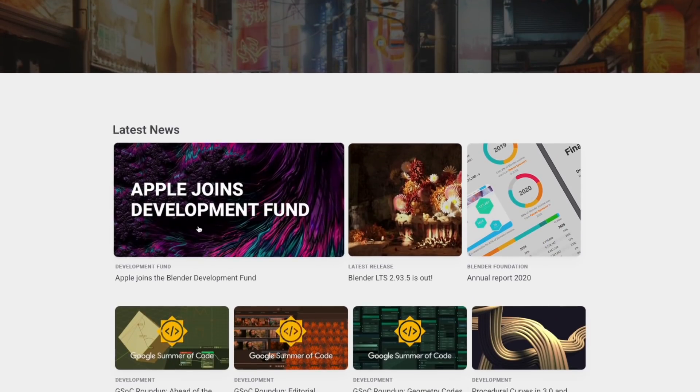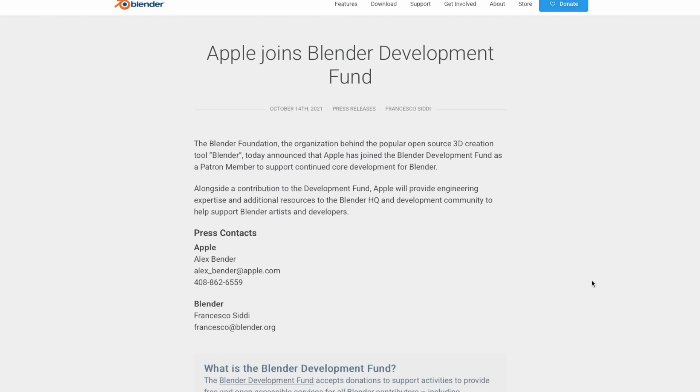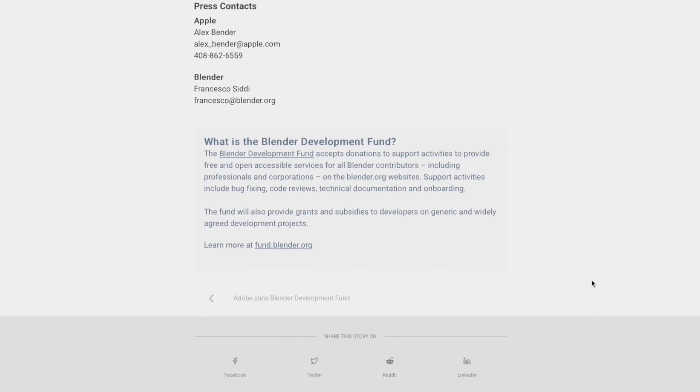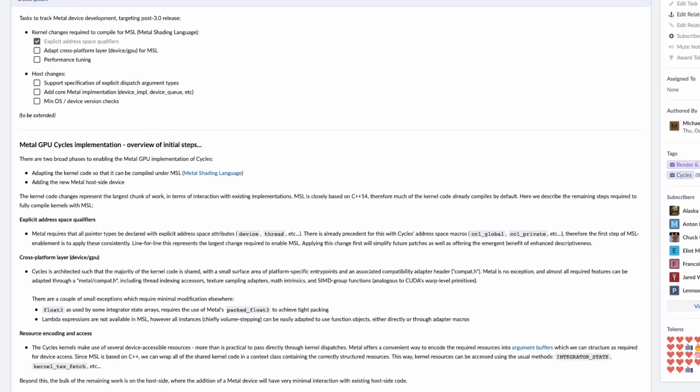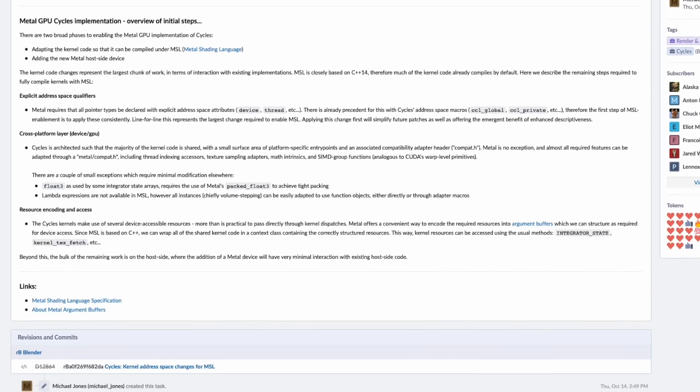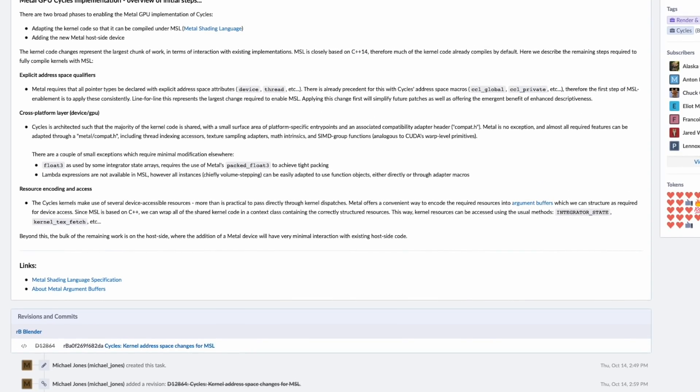Apple has joined the Blender project as a patron member, helping to fund the open source project as well as providing technical assistance. On day one as a Blender patron, they've already submitted a patch for Blender with Metal support for Blender's Cycles rendering engine, which means that finally Apple Silicon Macs are able to use their GPUs for Blender rendering instead of using the CPU. It'll be really interesting to see how the M1 performs with that enabled, but I can't help thinking the timing isn't an accident.